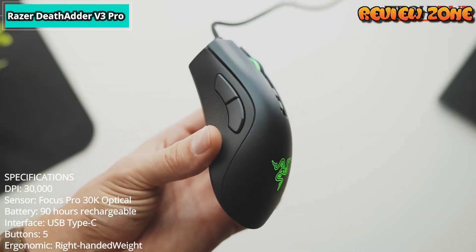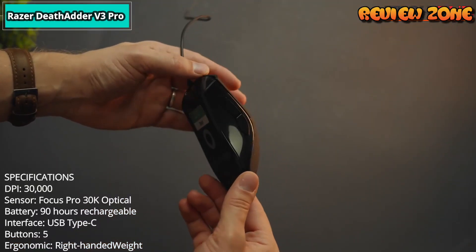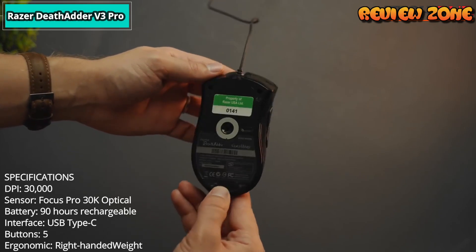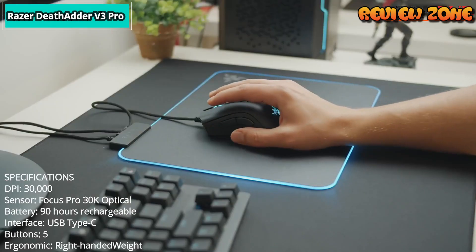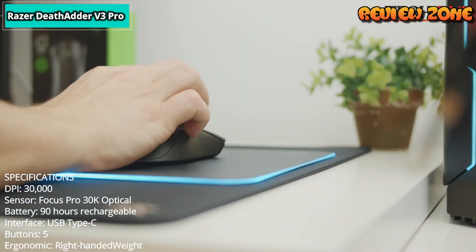Specifications: DPI 30,000. Sensor: Focus Pro 30K Optical. Battery: 90 hours rechargeable. Interface: USB Type-C. Buttons: 5. Ergonomic: right-handed.